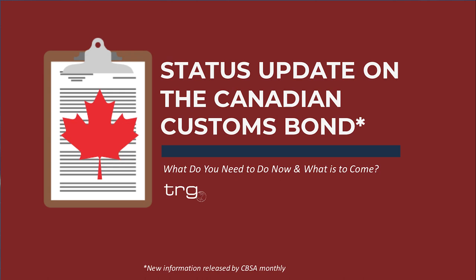We're going to go ahead and get started now. Hello everybody. Welcome to today's webinar from Trade Risk Guarantee. In today's presentation, we're going to go over an overall update on the status of the Canadian Customs Fund and what businesses that import into Canada should be getting done now compared to what is to come in the next few months to a year.